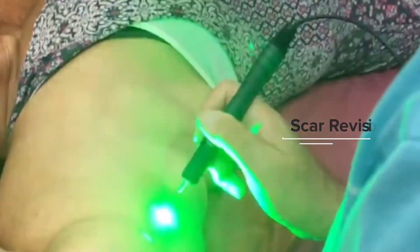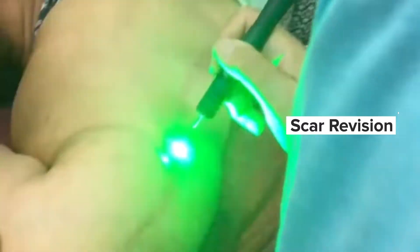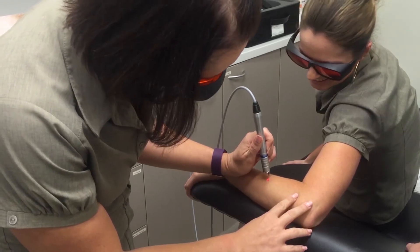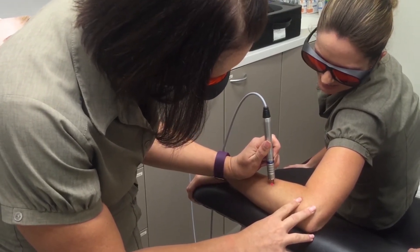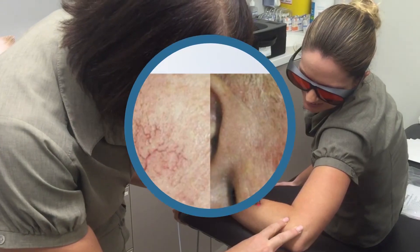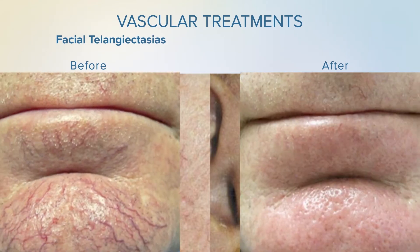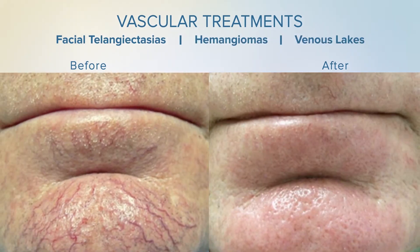Using the principles of selective photothermolysis, the 532 nanometer wavelength is preferentially absorbed by oxyhemoglobin and melanin for predictable lesion removal without purpura or bruising. Vascular treatments performed using Dermalight include the removal of facial telangiectasias, hemangiomas and venous legs.